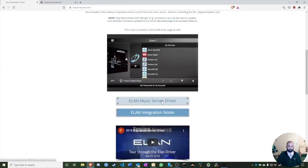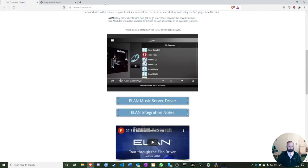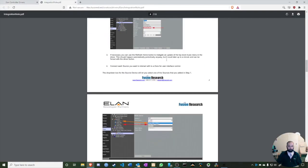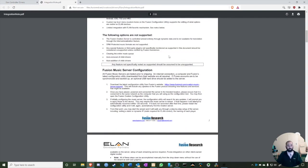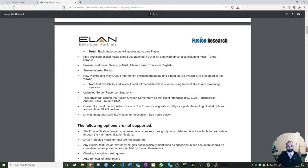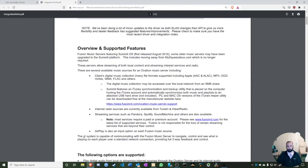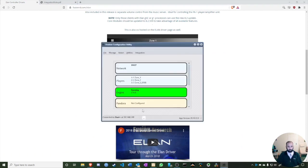I've already downloaded the Fusion driver zip file and the integration notes. The integration notes are very useful — I'd recommend reading them even after watching this video. They're a real trove of information. Now that I have the Ovation set up and the driver downloaded, it's time to look at ELAN.